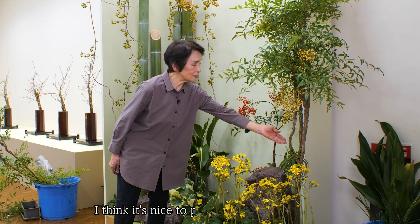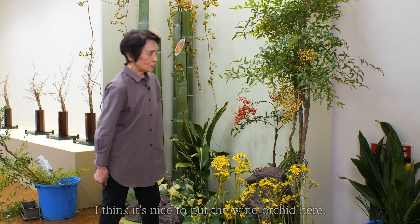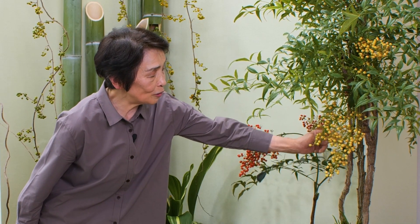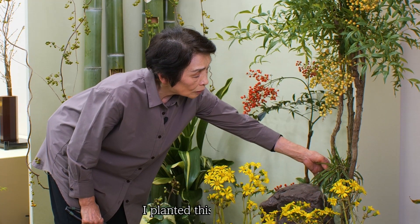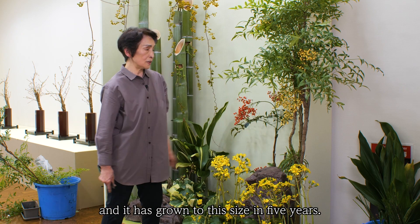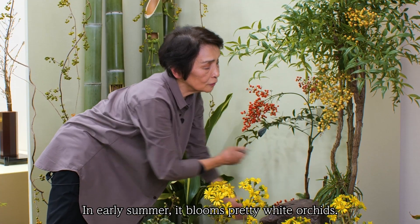I think it's nice to put the Wind Orchid here. The exposed roots grow upwards naturally, nourished by the tree and the air. It's an interesting plant that grows well. I planted this orchid here and it has grown to this size in five years. In early summer, it blooms pretty white orchids.